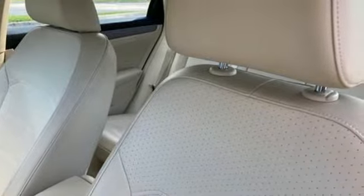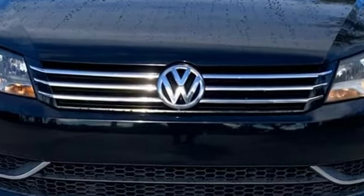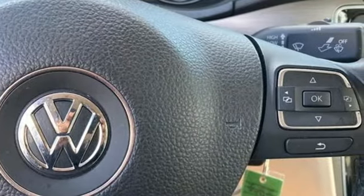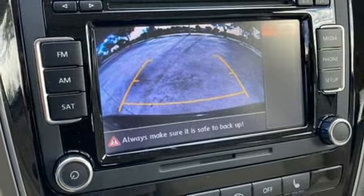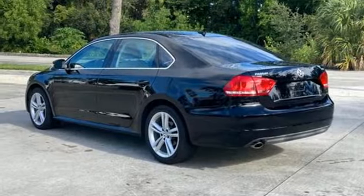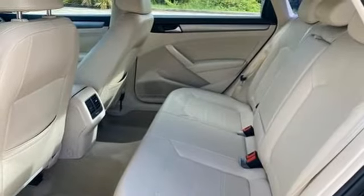Bluetooth wireless audio streaming, front heated bucket seats, auto dimming rearview mirror, car net selective service internet access, leather steering wheel, intercooled turbo inline four cylinder engine, express open and close sliding and tilting sunroof, gas pressurized shocks, and automatic transmission.